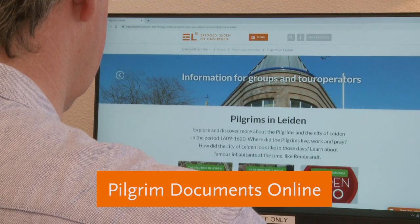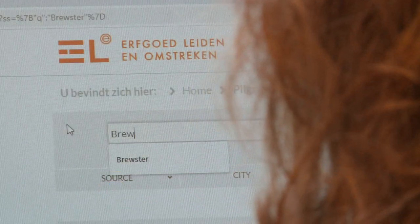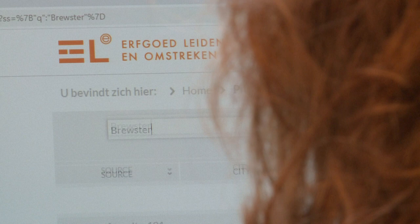Even at home, you can browse through our archives. You can find all of the documents we have on the pilgrims in our database, Pilgrim Documents Online.